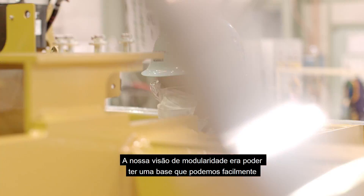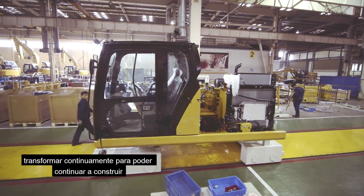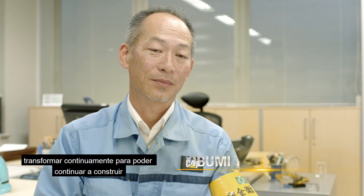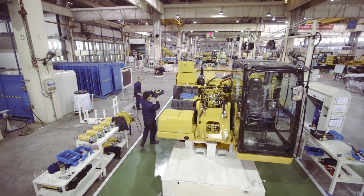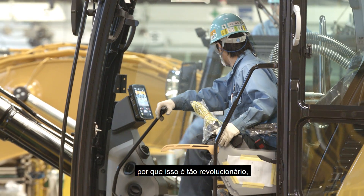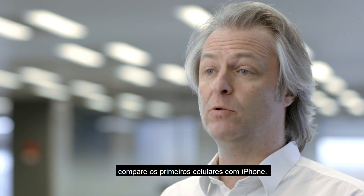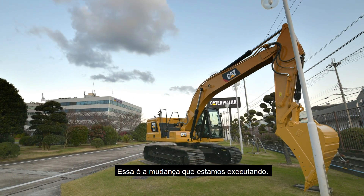Our vision for modularity was to have a base that we can easily and continuously transform, so that we can continue to build on the features of the base machine. To understand why it's so revolutionary — it's a little bit like going from flip phones to the iPhone. That is the change we have been executing.